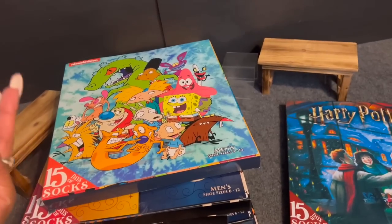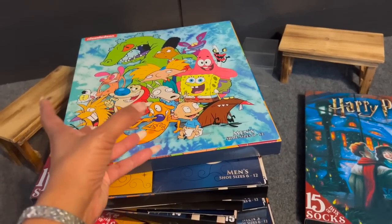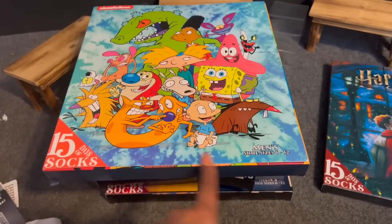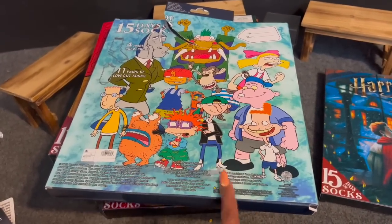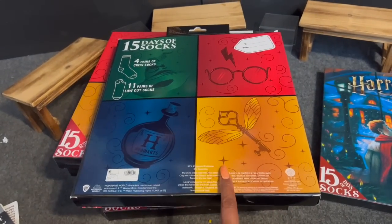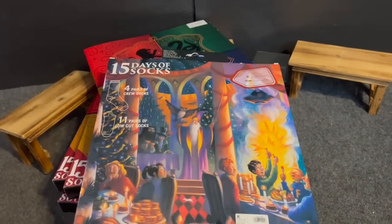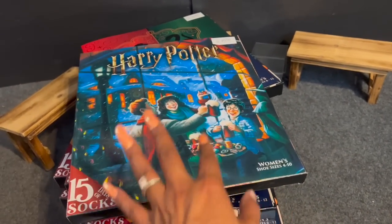They also had Nickelodeon sock sets — I'll use those for events or as gifts. My husband checked and all the socks were intact. I grabbed five Hogwarts 15 Days of Socks sets — four crew pairs and 11 low-cut pairs each — all for $1.47. I also grabbed one Harry Potter women's sock set that I might keep for myself, since I go through socks like crazy. So many great sock deals!